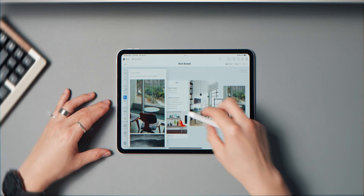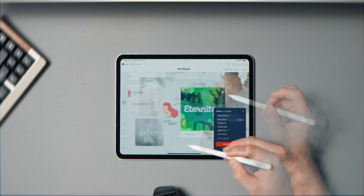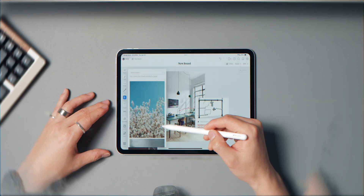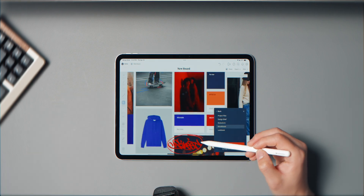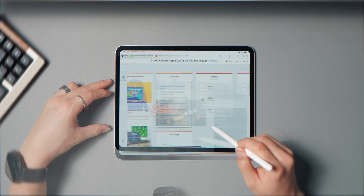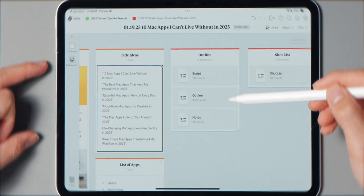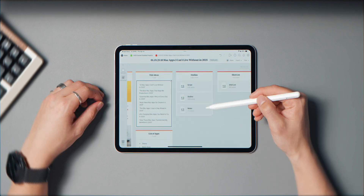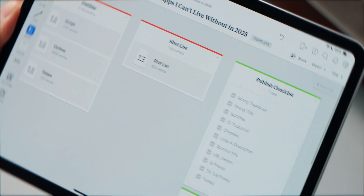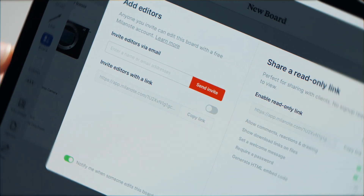You know how ideas kind of just hit you in scenes or images? That's exactly why Melanote works for me. It's a creative whiteboard built for visual thinkers — instead of locking you into a rigid format, you start with a blank board and can drop in text notes, images, checklists, links, and even mood boards. This is where I break down full video ideas, shot lists, and visual references for my YouTube videos — it's basically the pre-production space before I even open Notion or Final Cut.